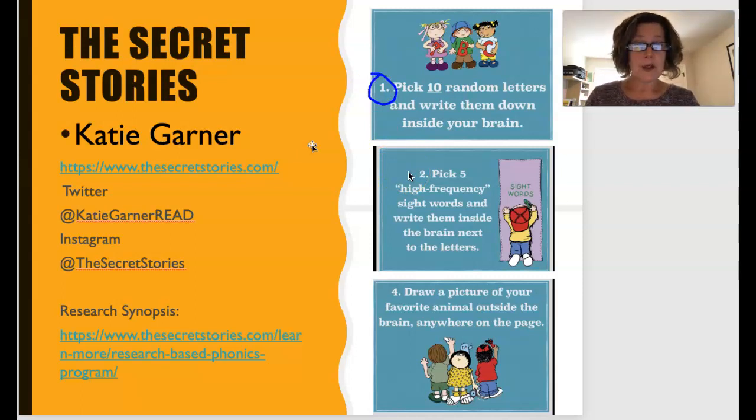You can stop the video whenever you want. Then I want you to pick five high-frequency sight words and write them inside the brain next to the letters. If you don't know what those sight words are, go back to your reading for this week. There's no step three — I want you then to draw a picture of your favorite animal outside the brain anywhere on the page.